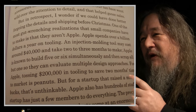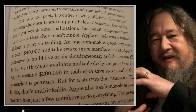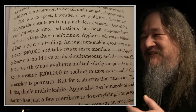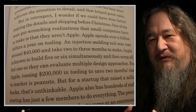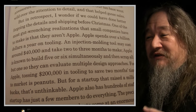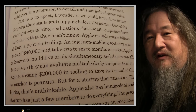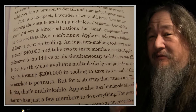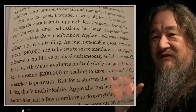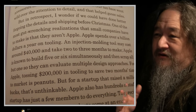Apple spends over a billion dollars a year on tooling — just molds to make things. Injection molding costs $40,000 and takes months. Apple is known to build five or six simultaneously and throw all but one of them away. Tossing $200,000 in tooling to save two months' time to market is peanuts — that's the power of scale. The book is full of those sorts of things. If you like hardware stuff, it's a good read.